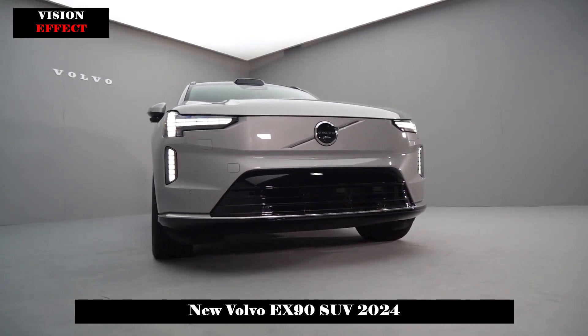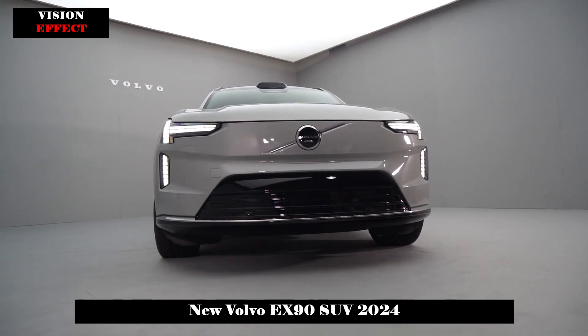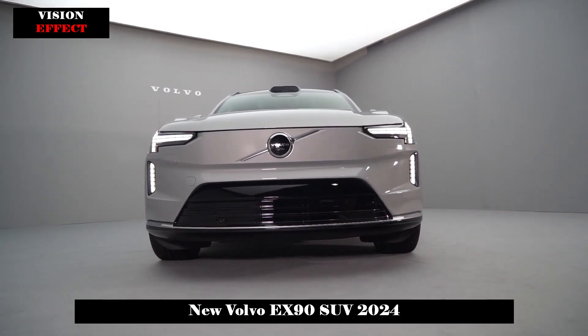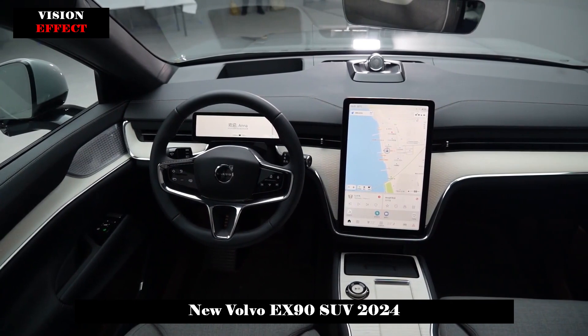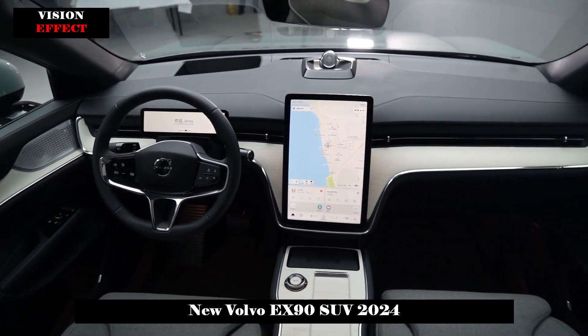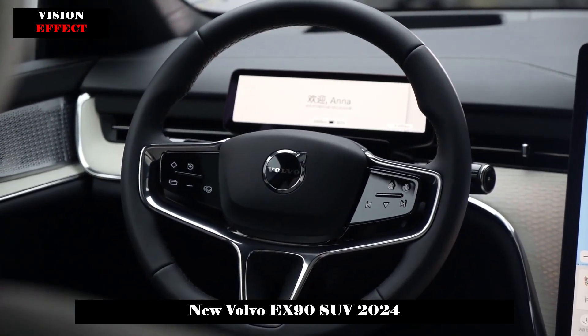The EX90 looks very sharp. It can be described as the masterpiece of the Volvo brand in the new energy era. The body is huge yet elegant, and every detail emphasizes that it is a brand new energy vehicle. The body size reaches 5037×1964×1747mm and the wheelbase is 2985mm.